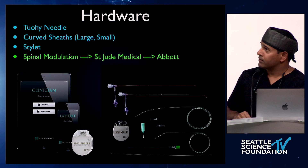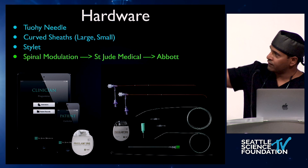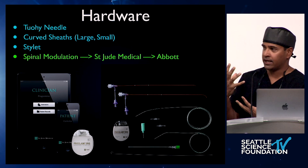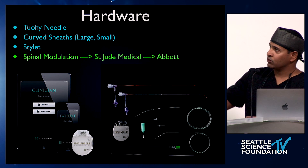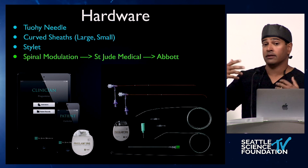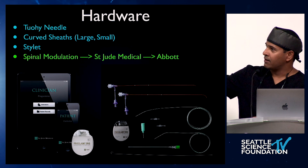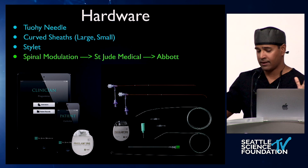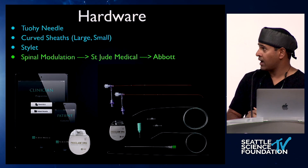Hardware-wise, the TUI needle is the standard 14-gauge. We have two sheaths — a large curve and a shallow or small curve. Most of us always use the large curve. We use the small curve when there's a lot of tension getting out of the neural foramen, because with the large curve, when it hits resistance it tends to bend rather than penetrate through. There's also a stylet, which has some rigidity to help penetrate through the neuroforaminal ligaments. Hopefully in the next year or two we'll have the next generation of sheath and lead.